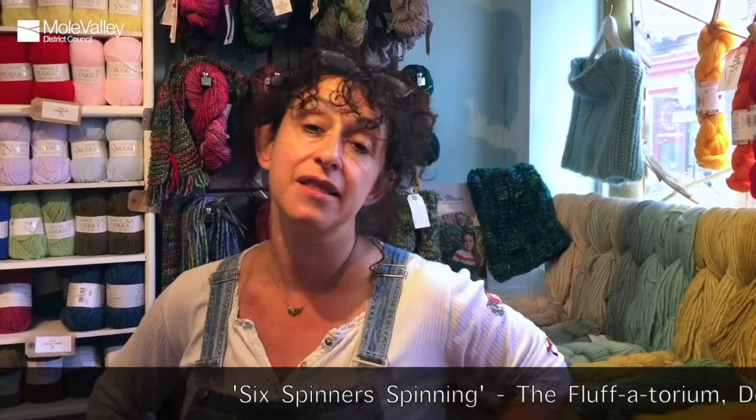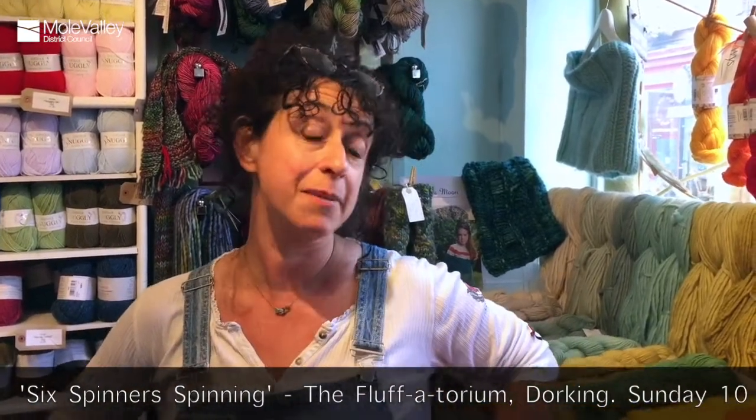I'm Gillian from the Fluffatorium in West Street in Dorking, and we are taking part in the Heritage Open Days Wheels in Motion event because our spinning teacher will be upstairs with her spinning wheel, and you can come and see her wheel in action as she spins up some yarn.